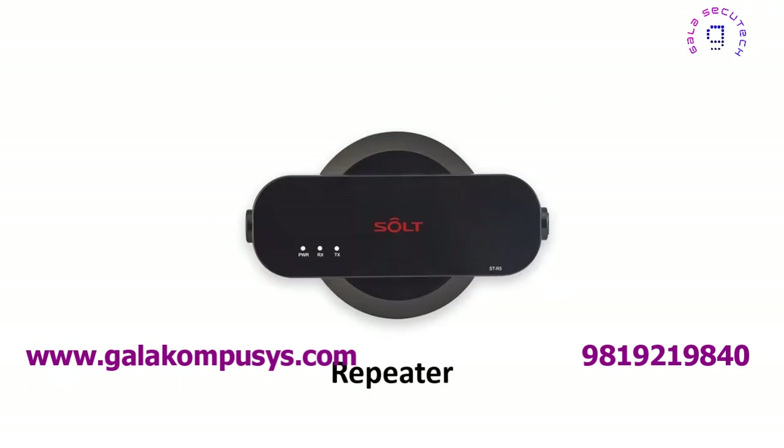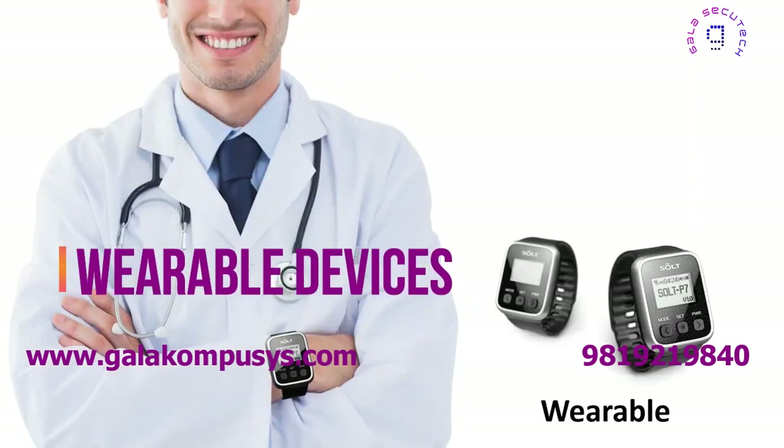In addition, signal range can be extended by deploying repeaters if necessary. Wearable devices help the nursing staff receive calls while moving on the floor.